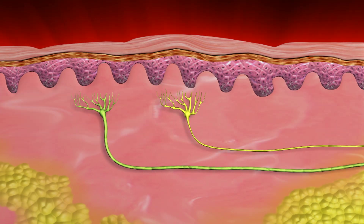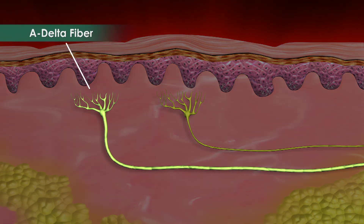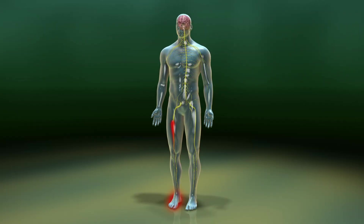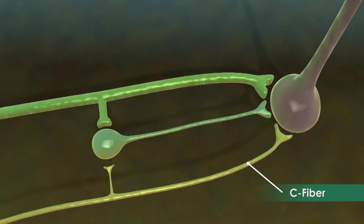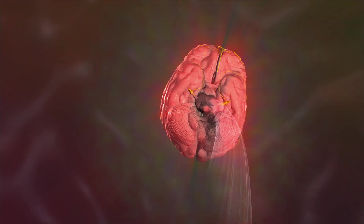These pain sensations are transmitted through small nerve fibers called C fibers. Another type of nerve fiber, called A delta fibers, are thicker than C fibers and carry sensory information from the skin to the spinal cord. When a pain signal reaches the spinal cord from the C fiber, the signal stimulates another neuron, which carries the signal up the spinal cord to the brain, where it is perceived as pain.